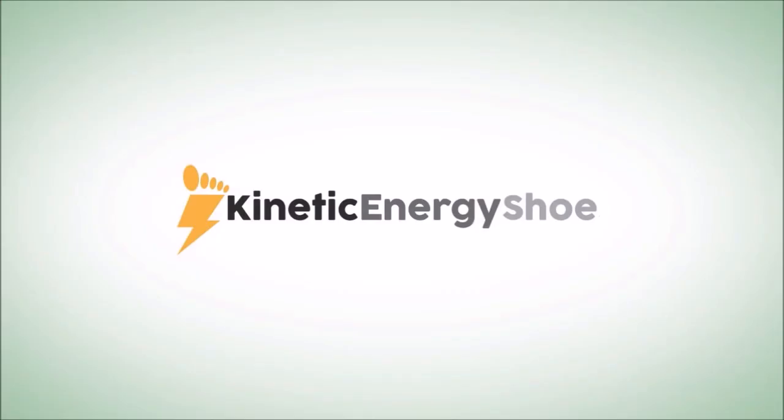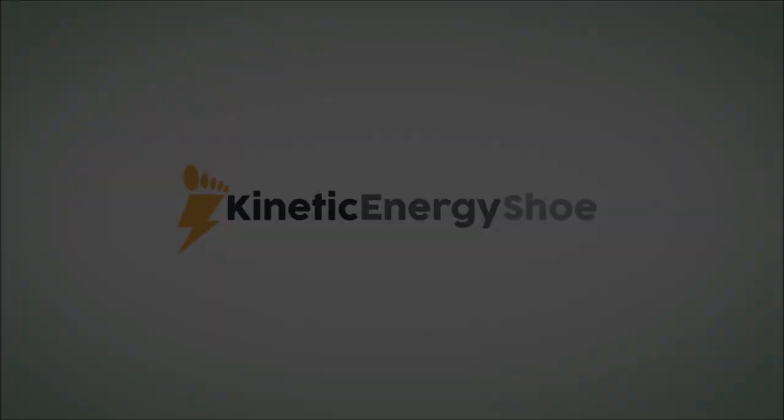At the time of the conference, the Green Cross Kinetic Energy Shoe was presented as an innovative solution.